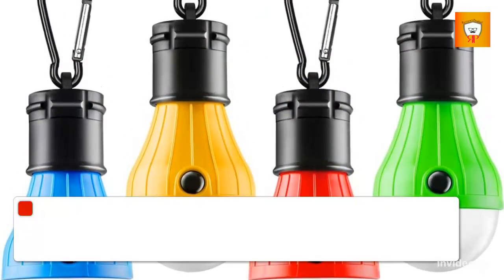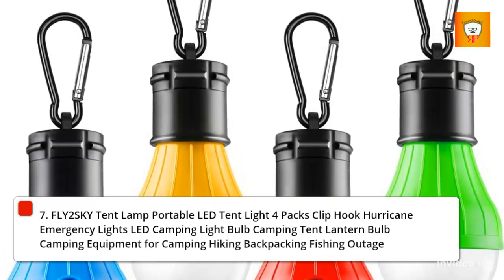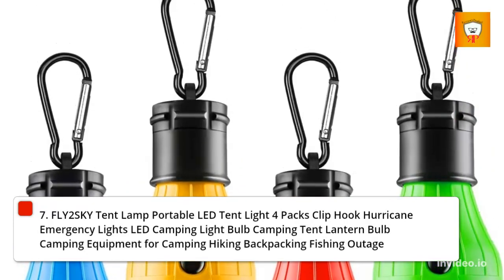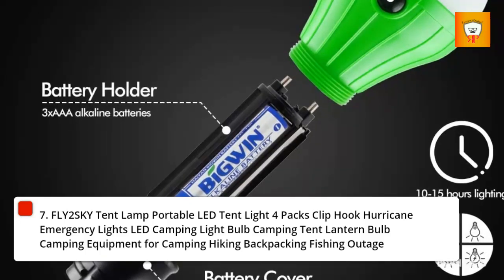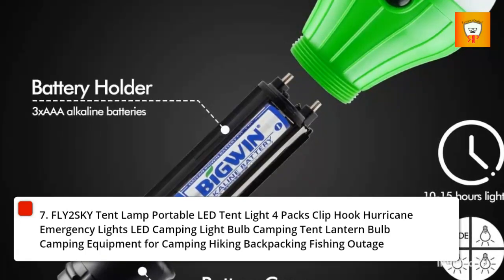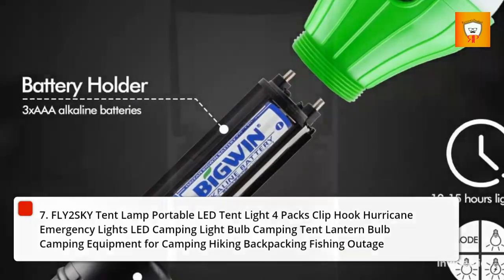7. Fly2Sky Tent Lamp Portable LED Tent Light, 4-pack, clip hook, hurricane emergency lights, LED camping light bulb, camping tent lantern. Camping equipment for camping, hiking, backpacking, fishing, and power outage.